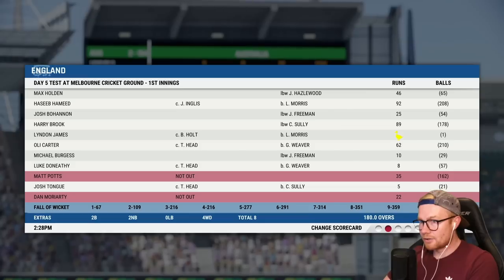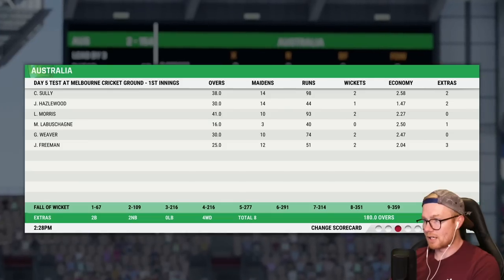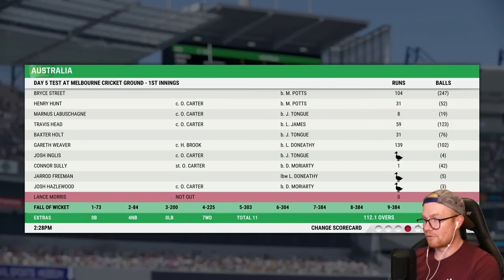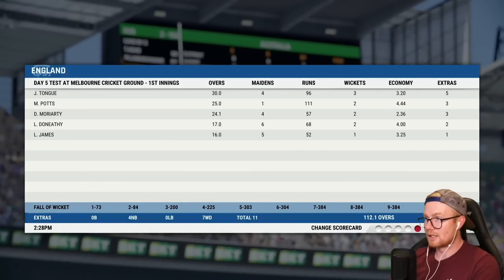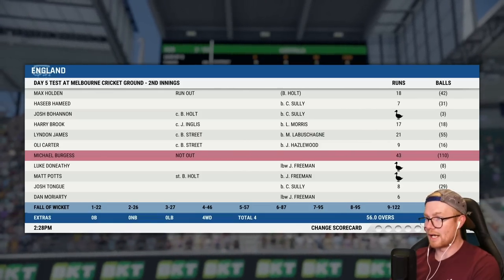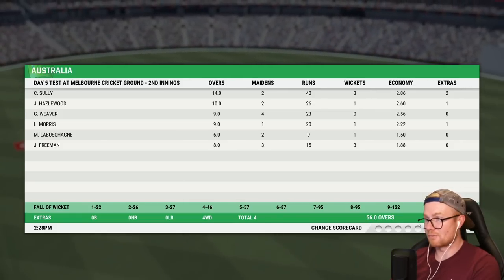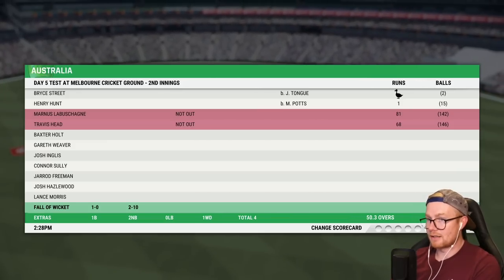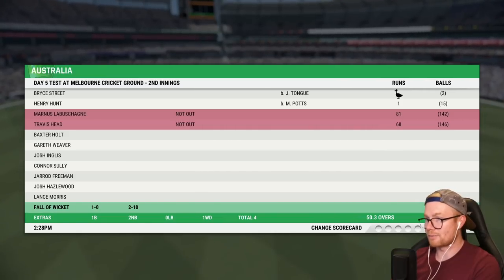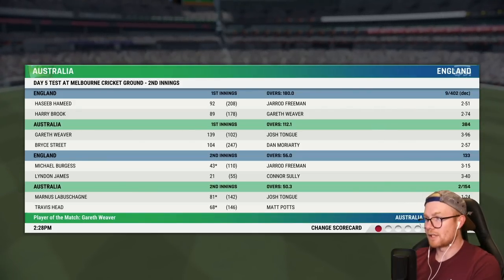Let's have a look at the scorecard. In the first innings, England 9 for 402 declared — funny that they declared and still lost. We bowled 2 for 74 off 30 overs, 10 maidens. Then we had a bat — 139 off 102, one of the better aggressive knocks. Bryce Street 104 as well. In the second innings, England capitulated — 133 all out. Sully three, Freeman three. We went wicketless surprisingly. We were 2 for 10 early, then a nice partnership of 144 between Maidens and Travis — 81 to Maidens, 68 to Travis. That's an eight-wicket win.